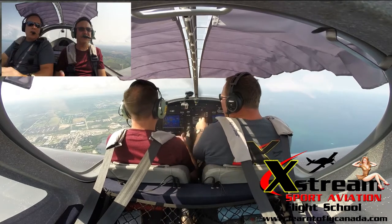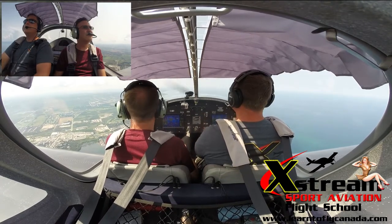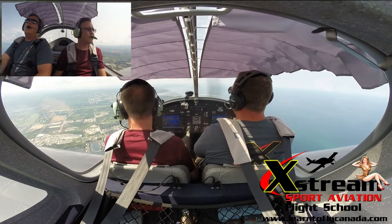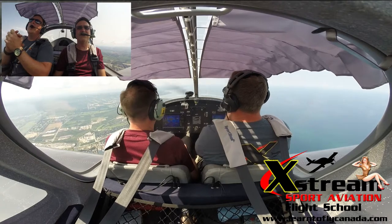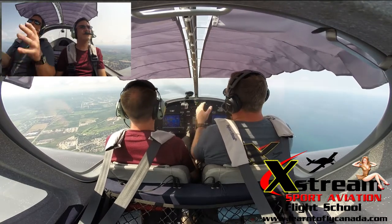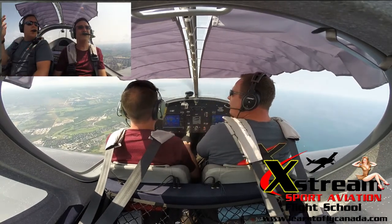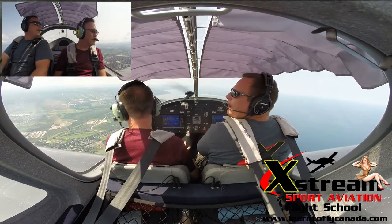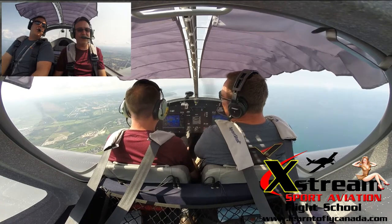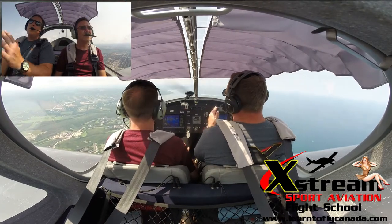The Rotax engine operates at a much faster speed than the Continentals or Lycomings. Our RPMs are 4,900 — if we were in a Cessna you'd be having a heart attack seeing that number, but in this airplane that is completely normal. Max continuous is 5,500; I never run it up to that. For cruising, this aircraft loves to cruise between 4,600 and 5,000 RPM. If it starts getting turbulent, common sense — we just back it down.